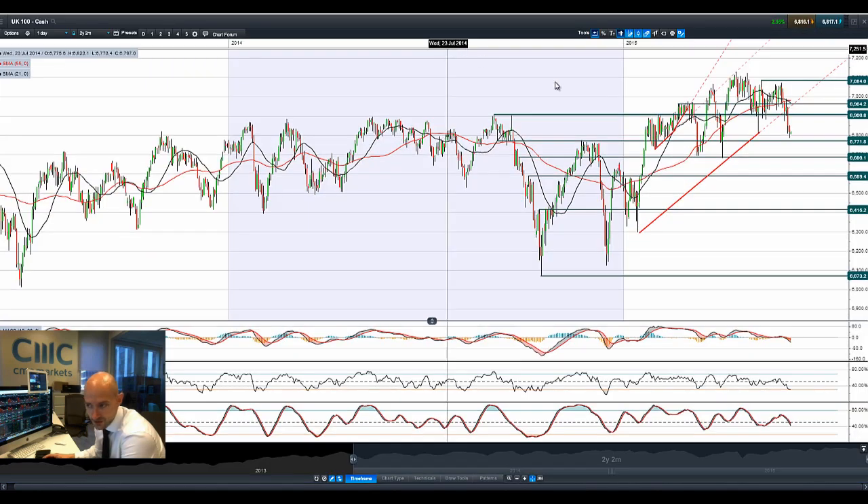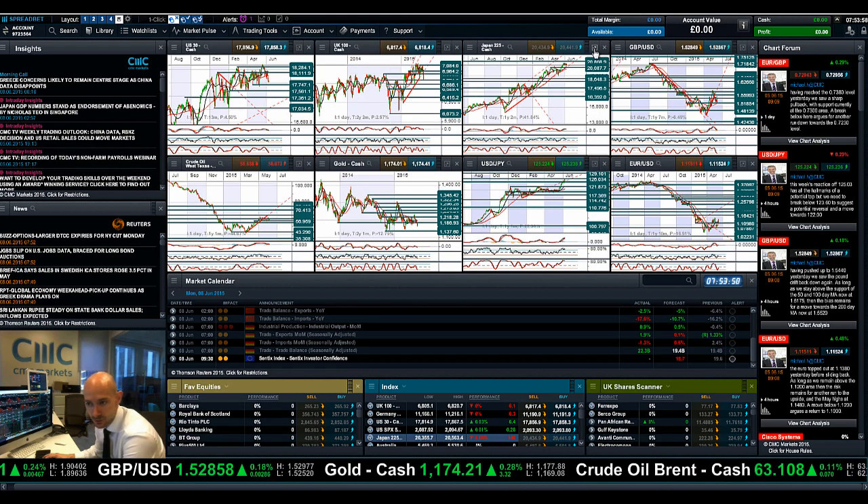Moving on to the UK 100 — you can see we've broken that trend line, breaking a lot lower. That was Thursday's candle, then you've got Friday's candle almost touching 6,771, which is a support level we've talked about a large number of times. We've had a very small bounce this morning but the downward pressure looks to be firmly in play. The next potential support is 6,686 should that continue.